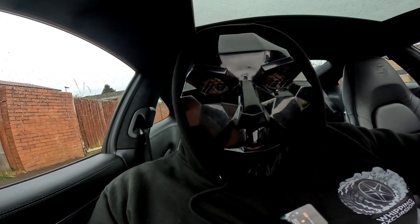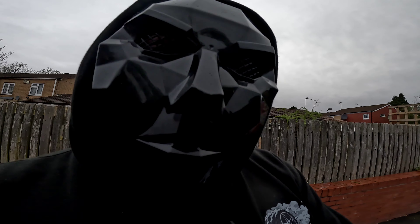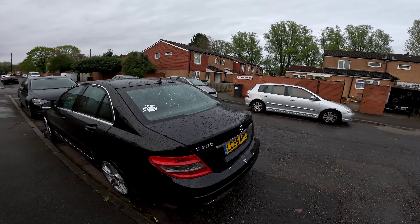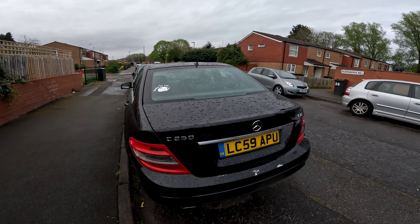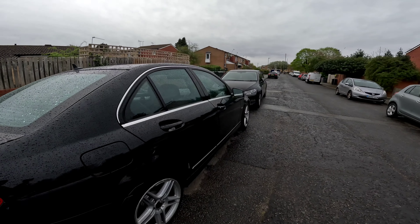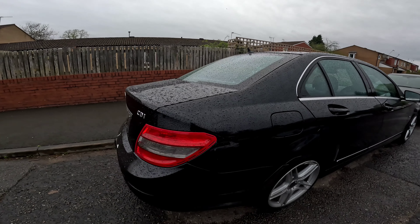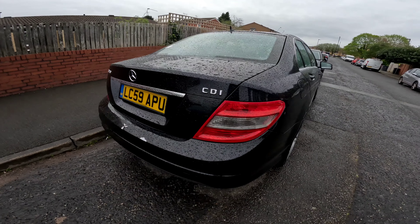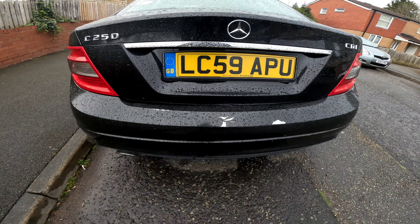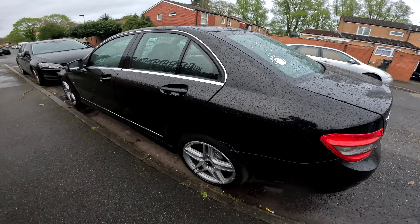I'll jump out and show you guys the car. Our first car to kick off Flippin' Excursions — we've got another C-Class, but this time we've got a C250 CDI. Beautiful car, it's actually pretty clean.